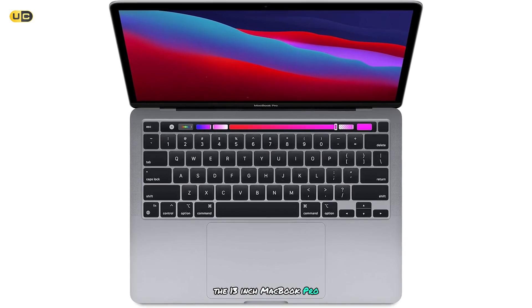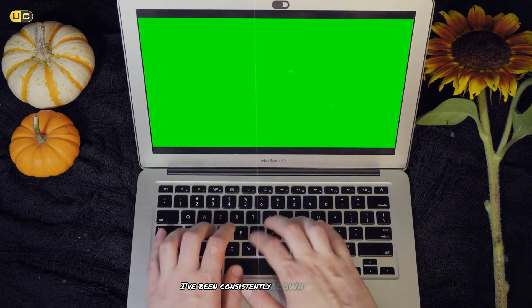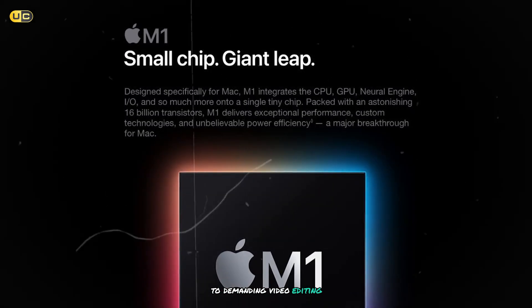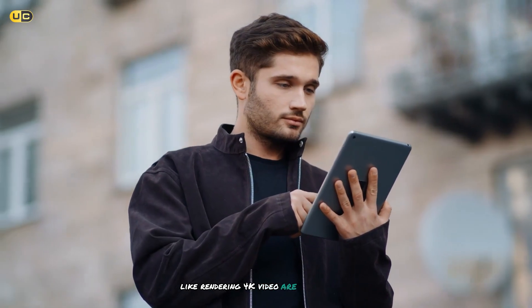The 13-inch MacBook Pro M1 is a powerhouse in a compact package. In my time using this machine, I've been consistently blown away by its performance. The M1 chip handles everything from basic productivity tasks to demanding video editing with ease. Apps open instantly, and even complex operations like rendering 4K video are surprisingly quick.